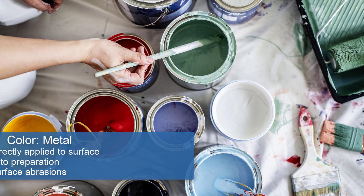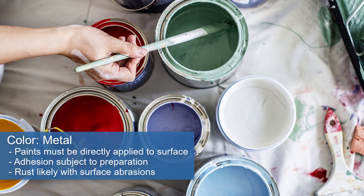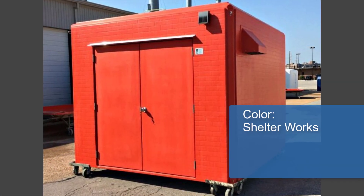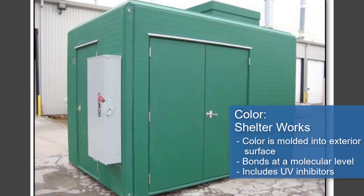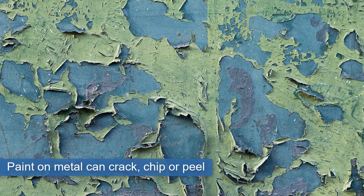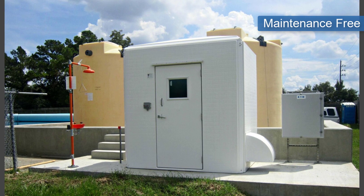If you need your building to be a specific color, get ready to paint again and again with metal. With Shelterworks, the color is molded into the exterior and bonded at a molecular level — no cracking, no chipping, no peeling — which makes it virtually maintenance-free.